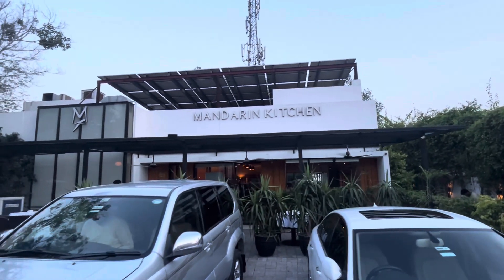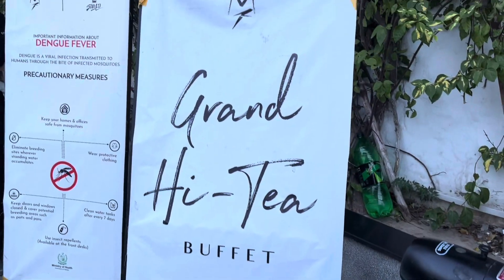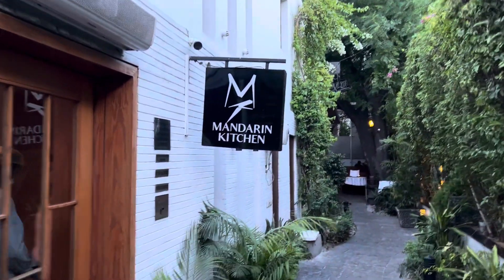Welcome to FoodieBand in another video. In Lahore, there are two branches — Gulbarg and DHA. And we are currently at the Gulbarg branch.